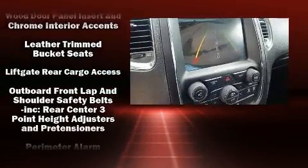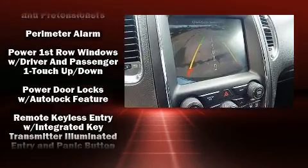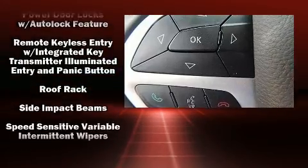Anti-whiplash front head restraint, a panic alarm, an emergency communication system, and four-wheel disc brakes with ABS.